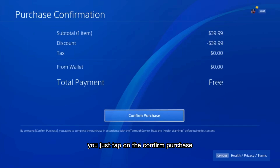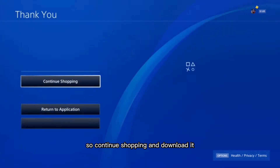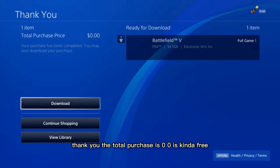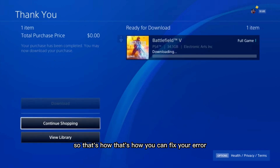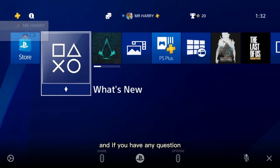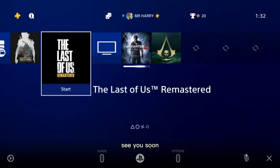Just tap on Confirm Purchase, wait a moment, then continue shopping and download it. The total purchase is $0.00 — it's kind of free. That's how you can fix your error. If you have any questions, ask me in the comment box. See you soon!